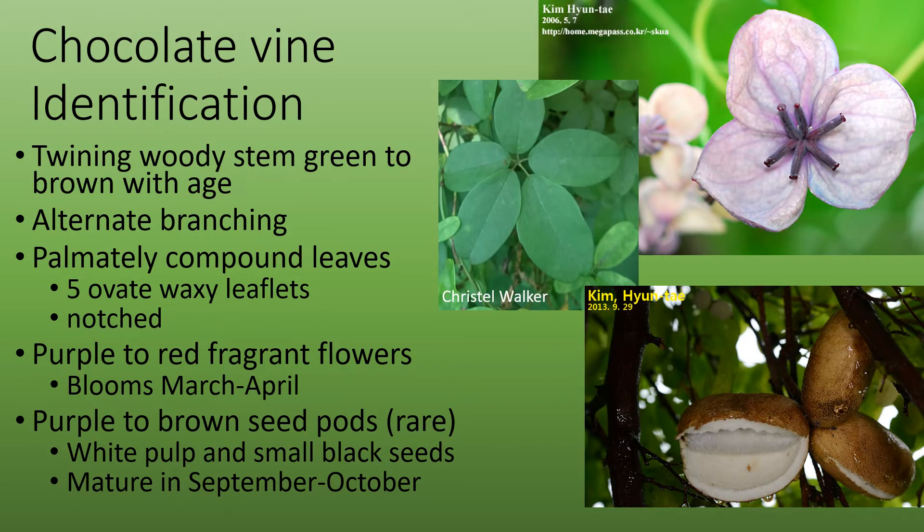Chocolate vine has a woody stem that's green when it's younger and turns brown with age. The stem is fairly slender. It has alternate branching with palmately compound leaves. Each leaf is comprised of five ovate waxy leaflets that are notched at the end in the center.